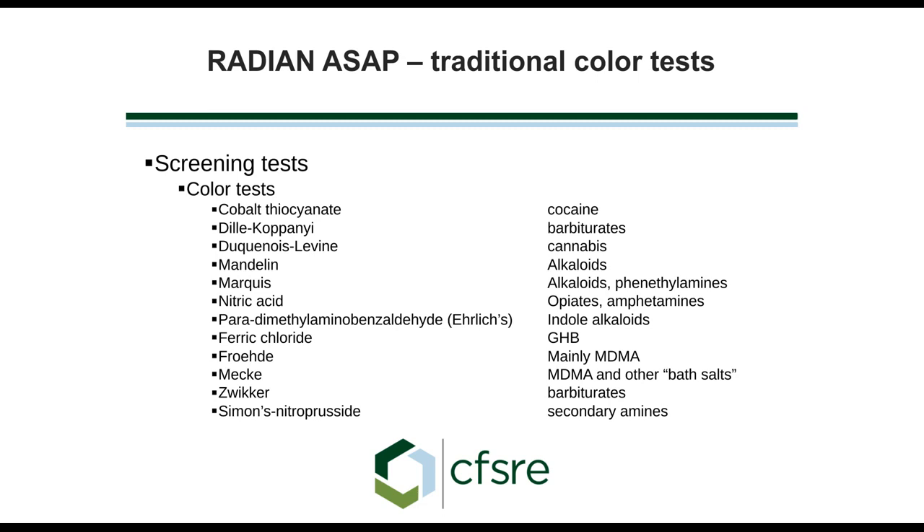Over the years, there have been a large number of different color tests that some very smart chemists have developed to determine upfront what kind of drug we have. Cobalt thiocyanate is probably one of the most popular — it turns blue when you have a positive cocaine. That doesn't mean it's absolutely cocaine, because there are other things that will give a blue color, and that holds true for all of these different color tests. Over the years, people have used these color tests as a means of doing this upfront confirmation.